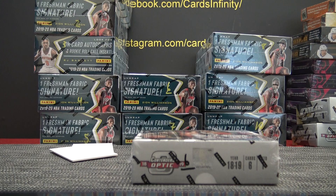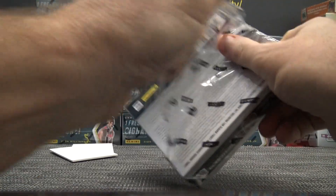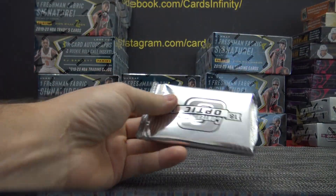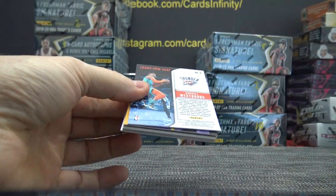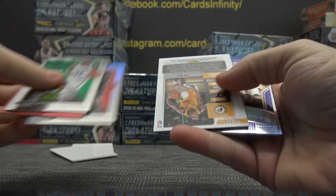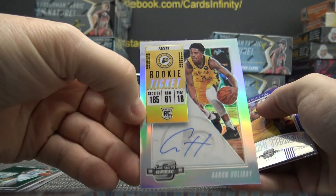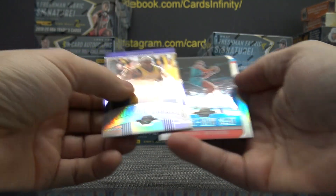Contenders. Mike Conley, Bradley Beal, and Aaron Holiday. Shaq and Russell.